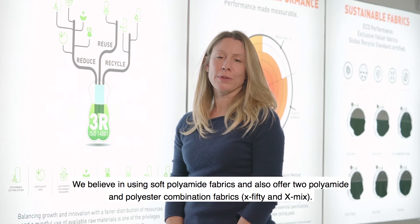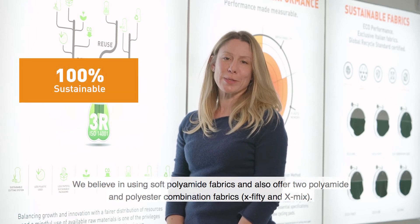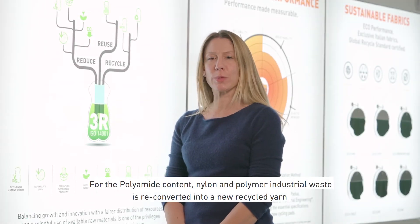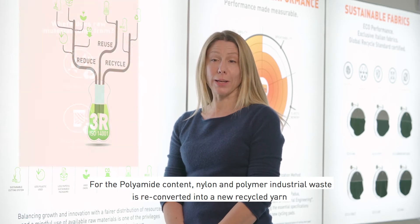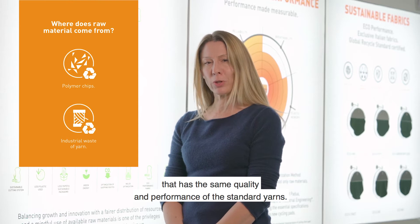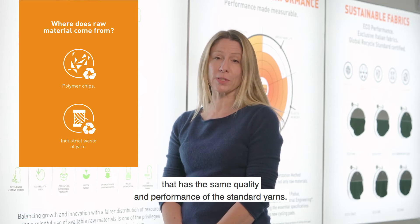Most importantly, all of our fabrics are 100% sustainable. Our polyamide fabric is 100% pre-consumer recycled. Nylon and polymer industrial waste is reconverted into a recycled yarn having the same performance as the standard yarn.